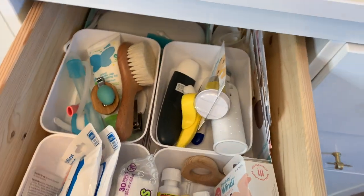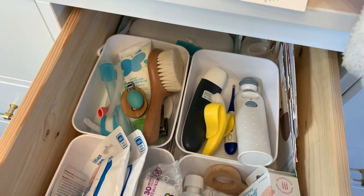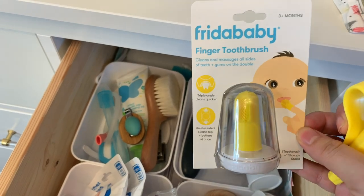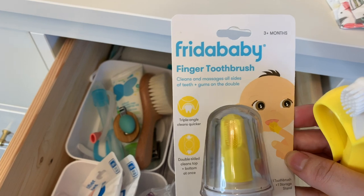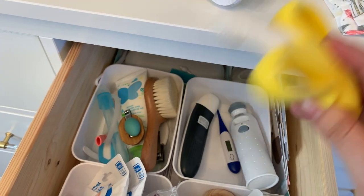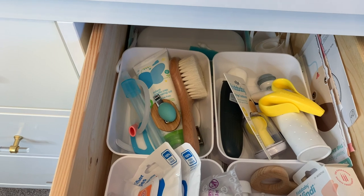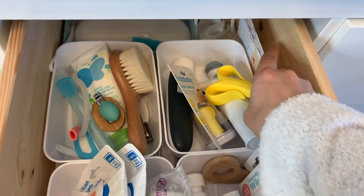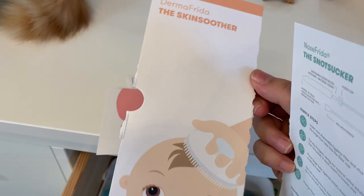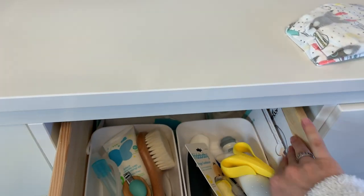In the next compartment I have this finger toothbrush — my husband got me this instead of the tongue brush I wanted from Target, but it says three months plus so I'll start using it when he turns three months to clean his gums and teeth. I have a variety of different thermometers, some baby-proof Q-tips, and in this corner I saved the pamphlets and instructions for the products just in case I forget what they are.